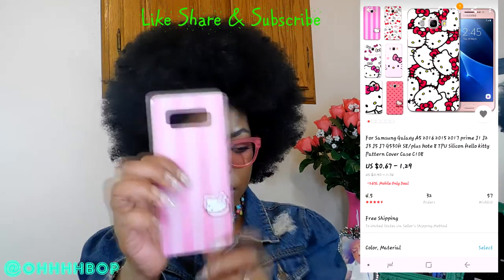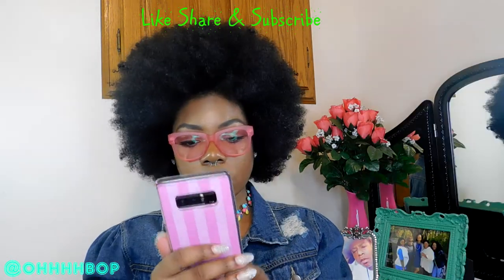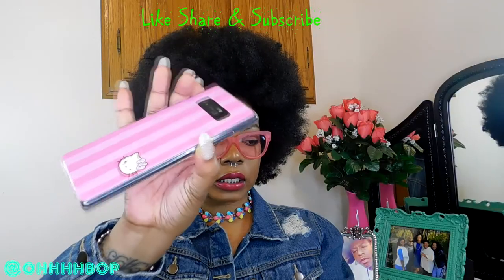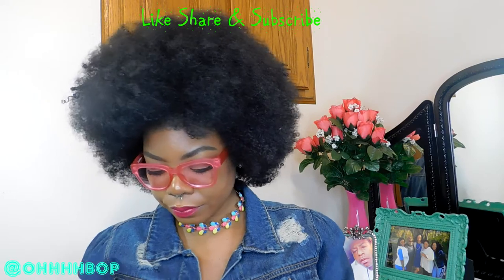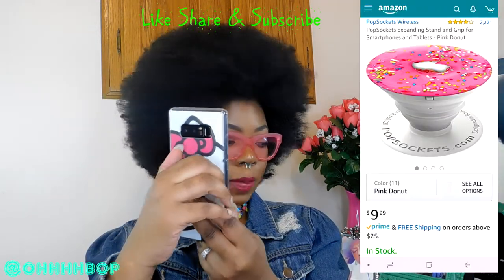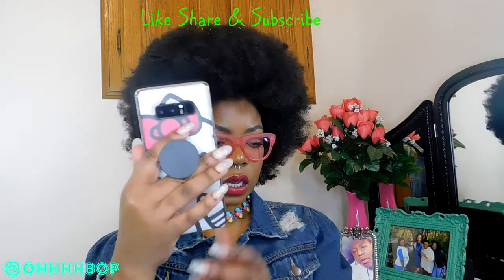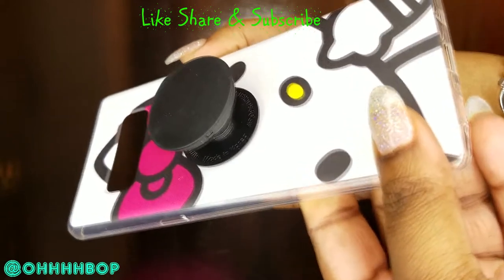The next case from AliExpress is this Hello Kitty case — you know I love me some Hello Kitty, so I had to get this one. This one was $1.27. It's one of those little rubbery cases. The next one is also a Hello Kitty case at $1.27 — I have a pop socket on it. I really do love these pop sockets. Really cute case for $1.27.